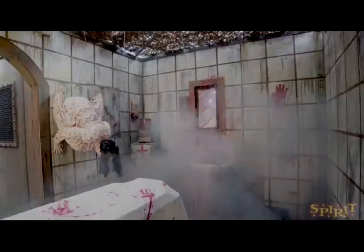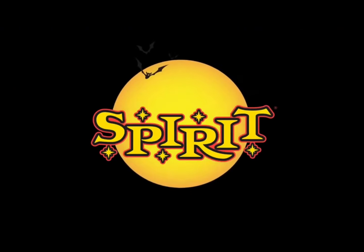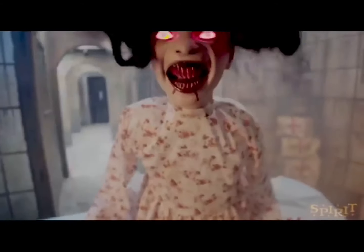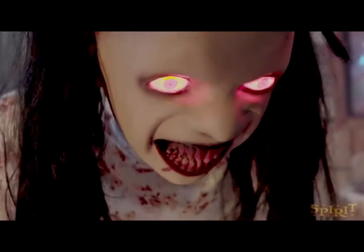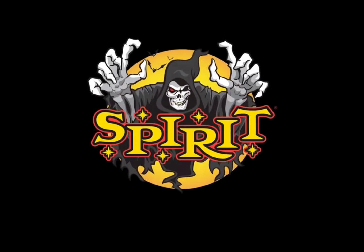The next prop is the 2.2-foot Bloodthirsty Betty animatronic from Spirit, at $160, so about $170 with the step pad. That doesn't seem like a bad price. You could either hang it on a wall or place it on the ground, which is something I've always wanted Spirit to do — make a hanging prop also available as a ground prop. This one is a really cool prop. I hope to see it in my store, and I might just have to buy this one this year.